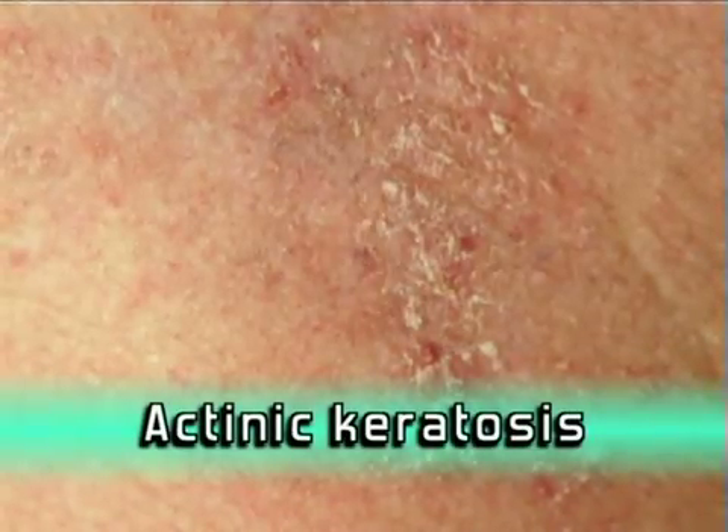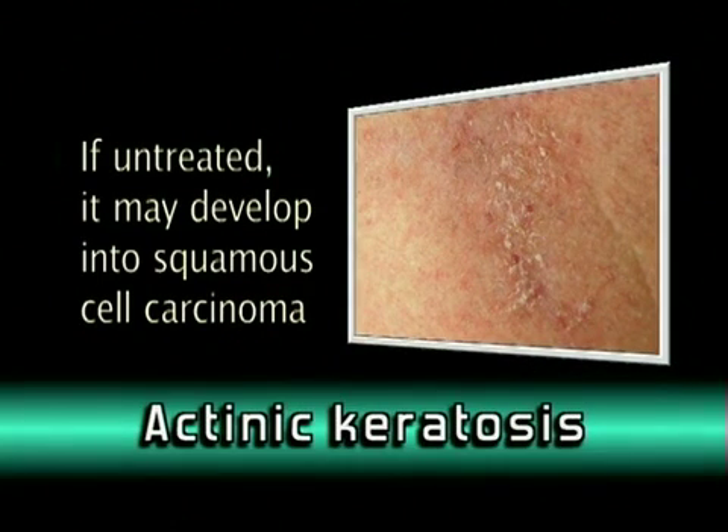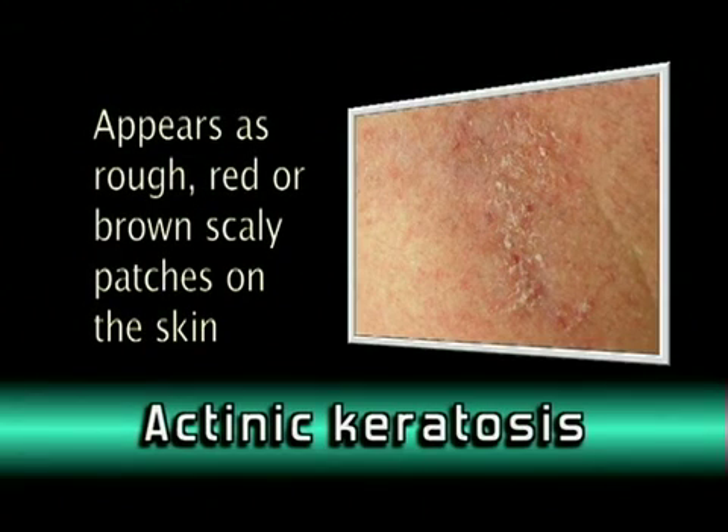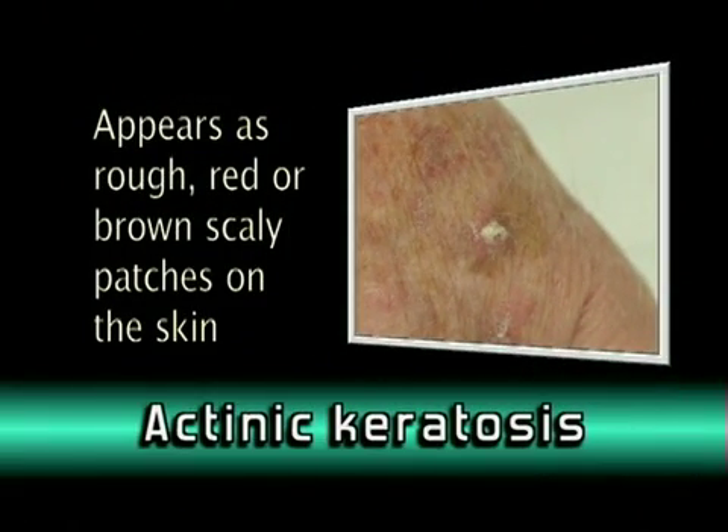Actinic keratosis is a precancerous condition. If untreated, however, it may develop into squamous cell carcinoma, a type of skin cancer. Actinic keratosis appears as rough, red or brown scaly patches on the skin. Often they are more easily felt than seen.